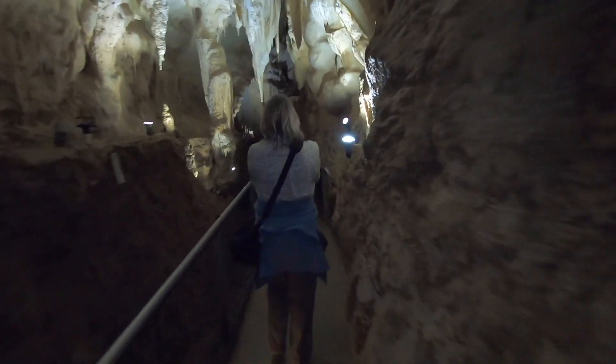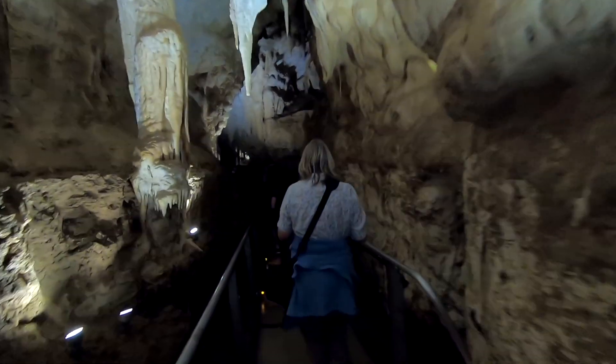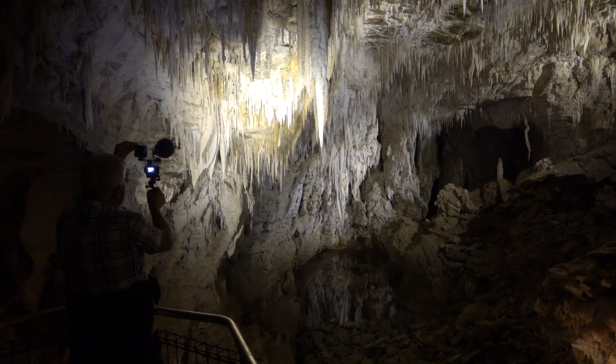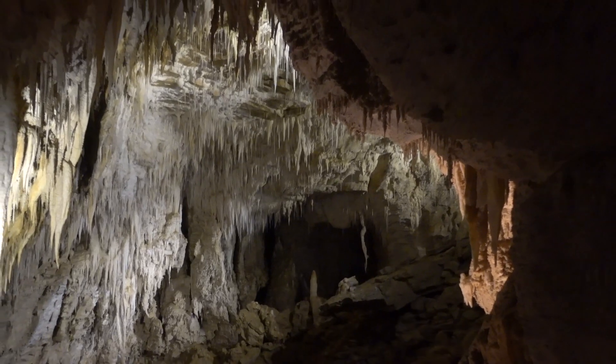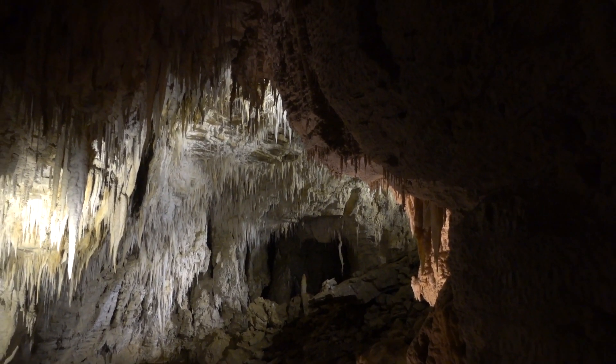Ruakuri is the only wheelchair accessible cave in the southern hemisphere. Here you can see wonderful stalactites hanging down from the ceiling, and stalagmites coming up from the floor. A stalactite's average growth rate is 0.13mm, or 0.0051 inches a year, so they take many centuries to grow this large.